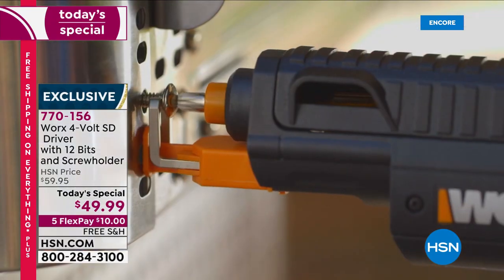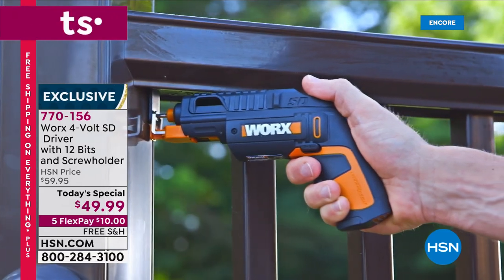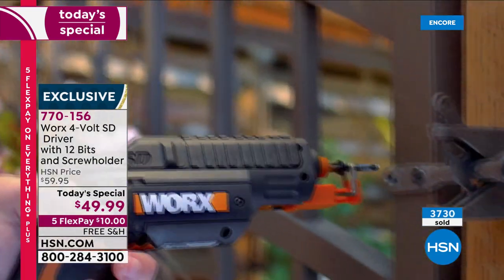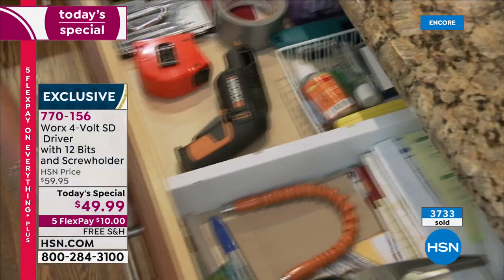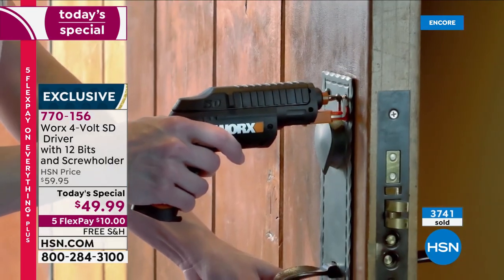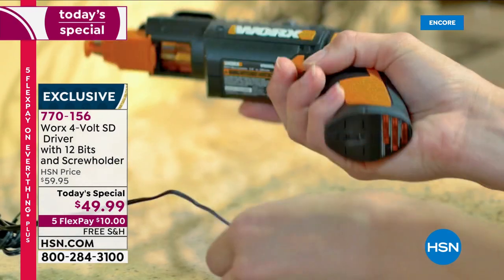WORX built a better screwdriver. Maybe you're putting together a grill outside and need something that's going to do the job — and this works like a charm. It was very popular the last time we had it on air. It's back for the first time, and they're going quickly. 3,700 of you have already reserved yours. Maybe you get one for you and one for a friend or loved one — every household could use one.